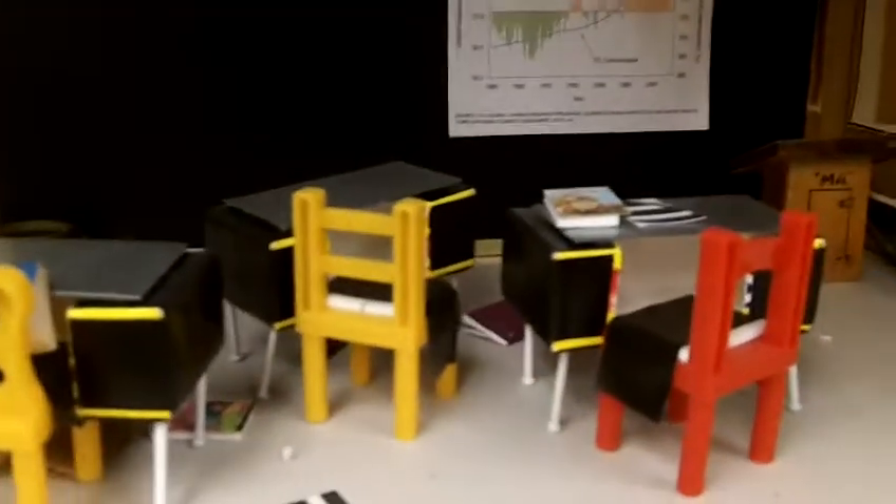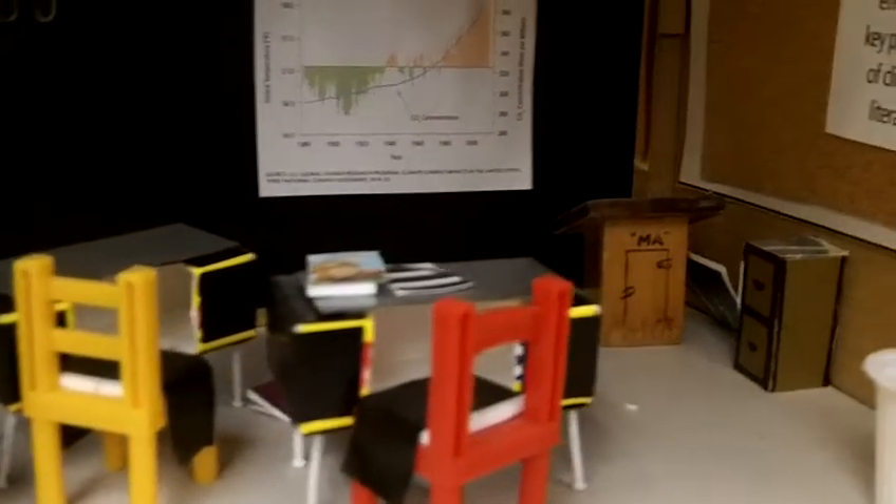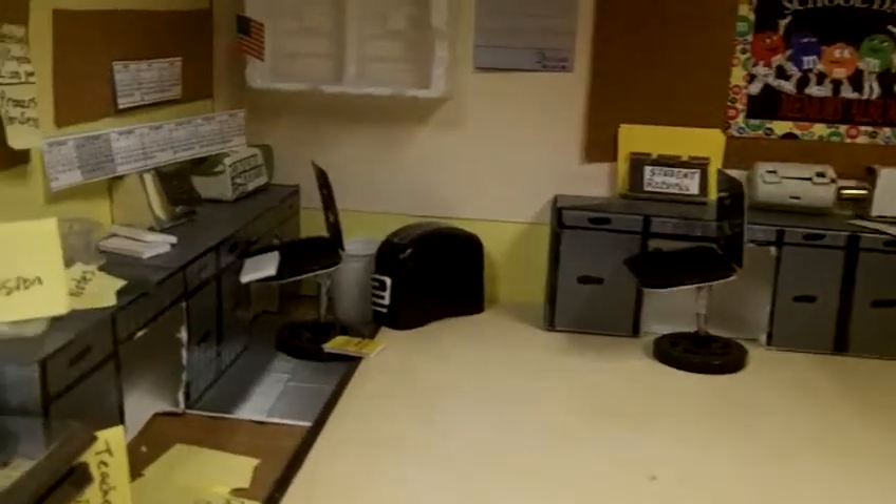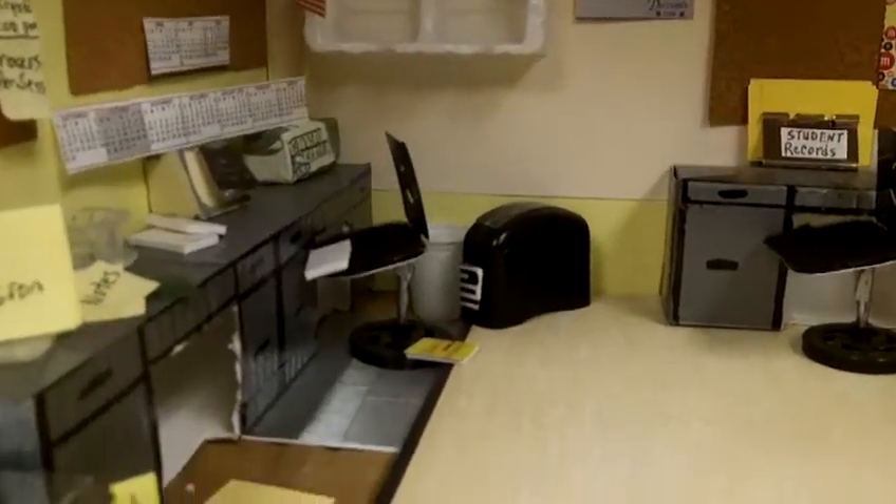Look at that — that's the library. There's even a table over there that's not set right. And up here I have a classroom. No kids because they're at home. So it's ironic that I worked on this before the pandemic, and today these dioramas depict what we're living. Isn't that something? Very ironic.